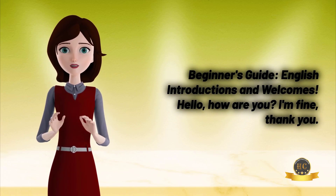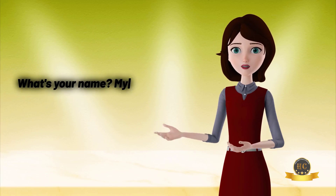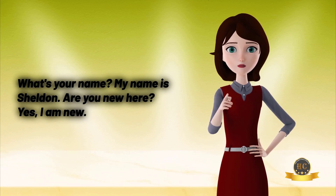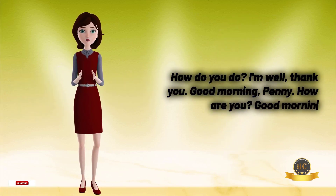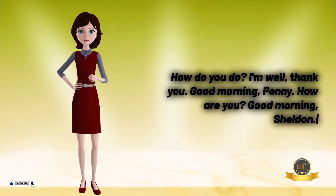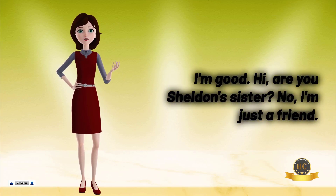How do you do? I'm fine, thank you. What's your name? My name is Sheldon. Are you new here? Yes, I am new. How do you do? I'm well, thank you. Good morning, Penny — how are you? Good morning, Sheldon, I'm good. Hi, are you Sheldon's sister? No, I'm just a friend.